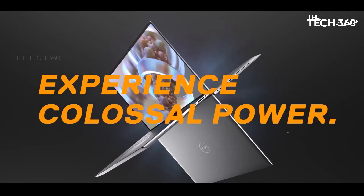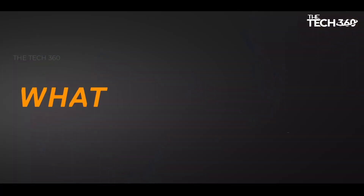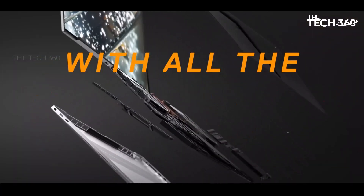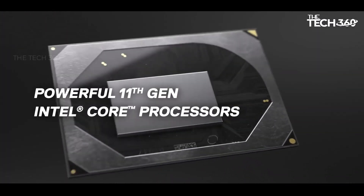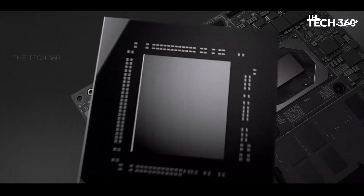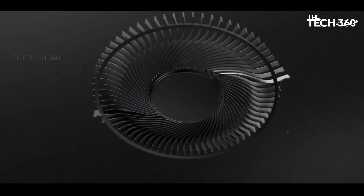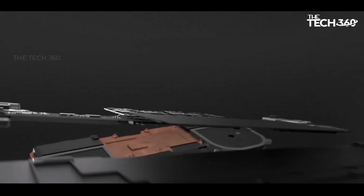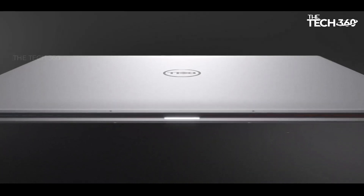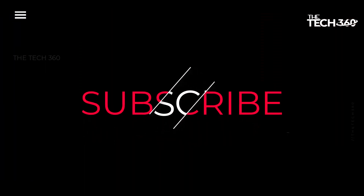Graphics powerhouse: equipped with the NVIDIA GeForce RTX 2060 GPU with 6 GB of GDDR6 memory, the XPS 17 9700 takes creativity to new heights, delivering breakthrough graphics performance that accelerates your favorite creative applications. The XPS 17 9700 also boasts a slim and stylish design with slim bezels that maximize screen real estate while maintaining a compact footprint. Thanks for watching!